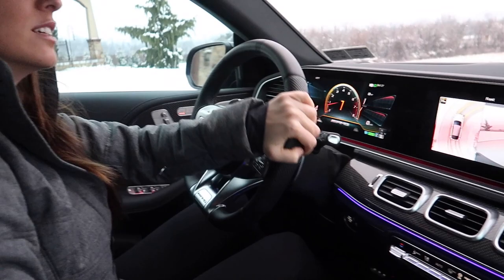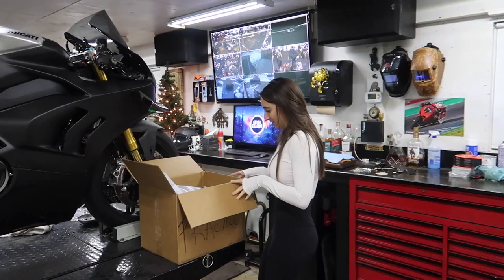Why are you going so slow? You can watch where we're going in the front cameras. That's hilarious. You can feel it sliding around even here. All right, we have arrived at Dotto's garage.